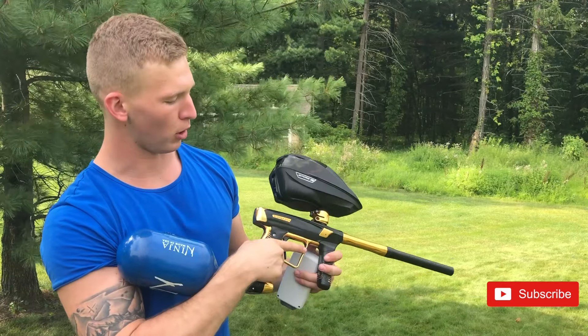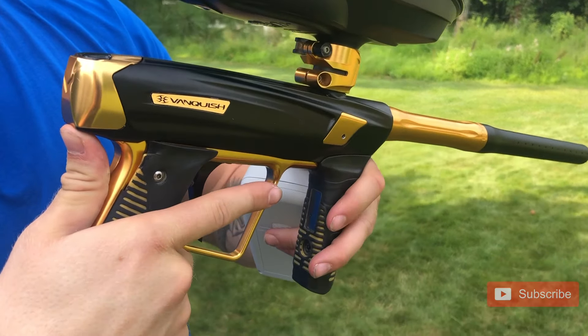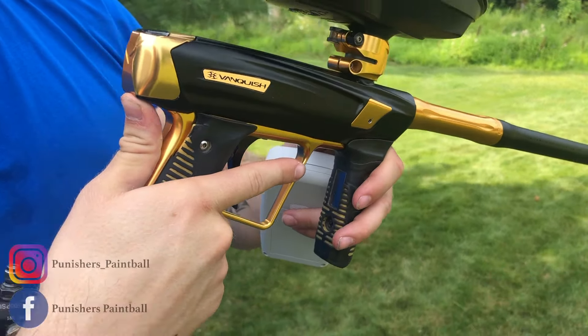Hello guys, this is Ryan here at Punisher's Paintball bringing you a Vanquish GT Golden Black — beautiful marker. This is up on our used gear page so go ahead and check it out. I'm gonna start with the chrono.